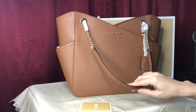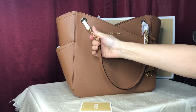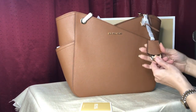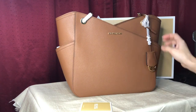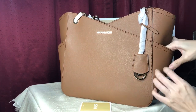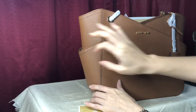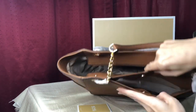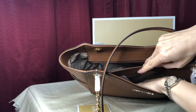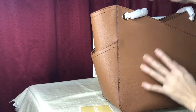It's partly Saffiano leather and partly chain. The hardware is in gold, and it comes with a hand tag. It has two side pockets, a pocket on the outer front, and this is a spacious compartment. The back doesn't have a pocket.